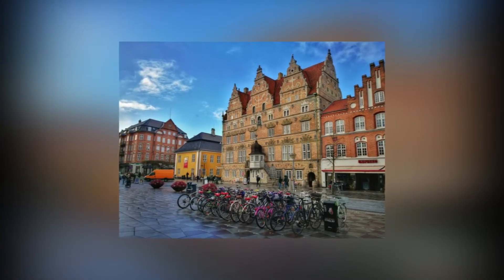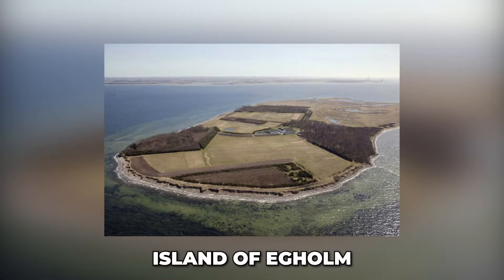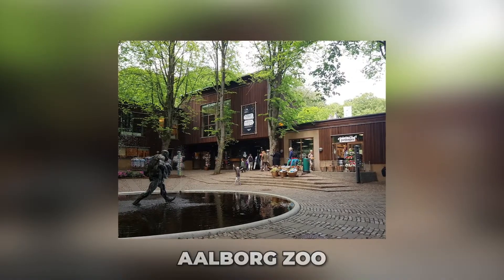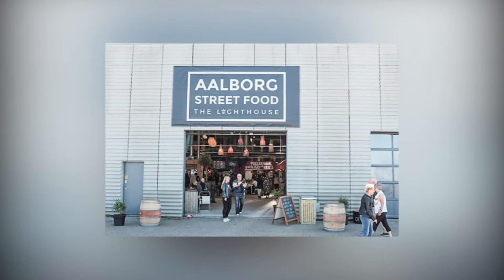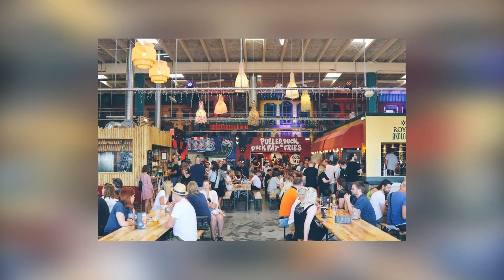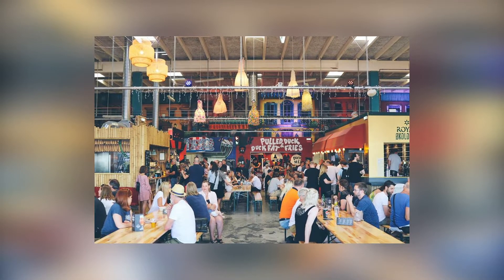Among many other tourist spots, the ones worth mentioning are the island of Egholm, the renowned Springeren Maritime Center, and the Aalborg Zoo. Also, the Lighthouse is a street food market located within an old furniture factory and is the best way to explore the culture of this place and take a stroll through Cloud City.